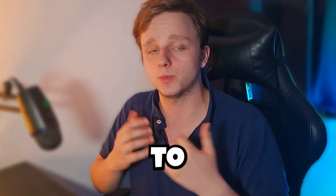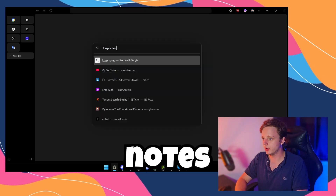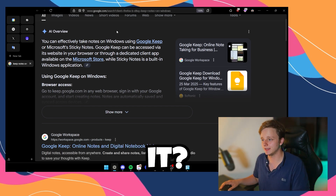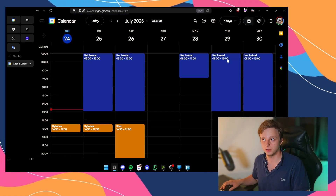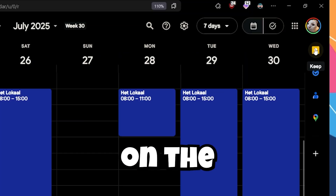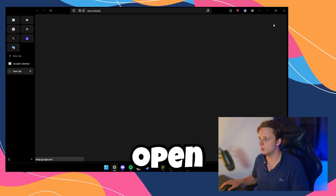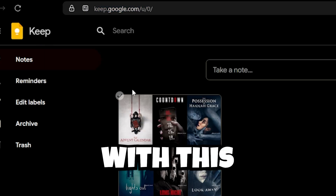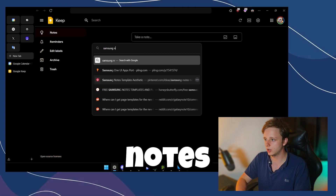They might be cloud-based, but can I even access them on my computer? What if I don't want to use my phone and just want to type with my keyboard? Here on my desktop, if you search 'Keep Notes on Windows' you can't really find it directly, but you can find it inside Google Calendar or any other Google app like Google Drive or Gmail on the right panel. You can also access it directly at keep.google.com, where you can access everything available in Google Keep.